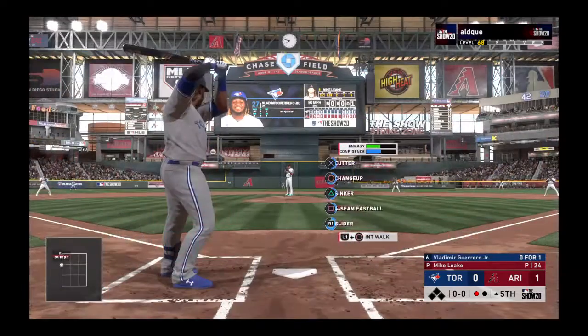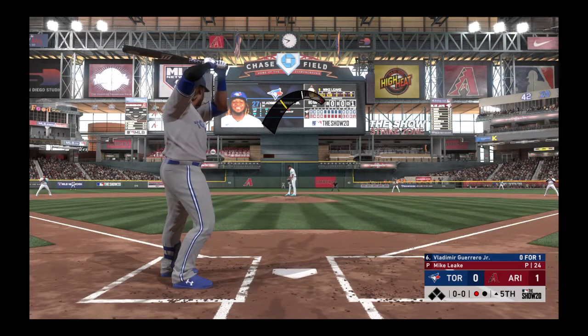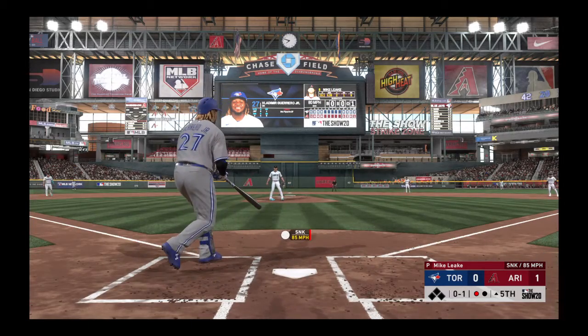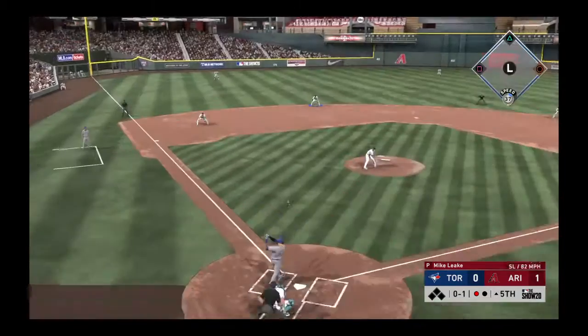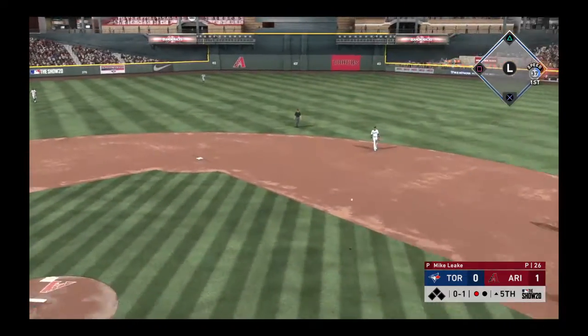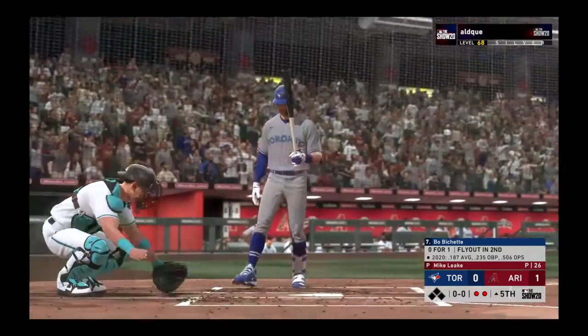Bases are empty with one man gone, and Vladimir Guerrero Jr. settles in at the plate. Just gets a piece of it, strike one. No runs, two hits, and no errors in the game for Toronto. The bouncer to the left side, and an off-balance throw is in time as he takes one away.